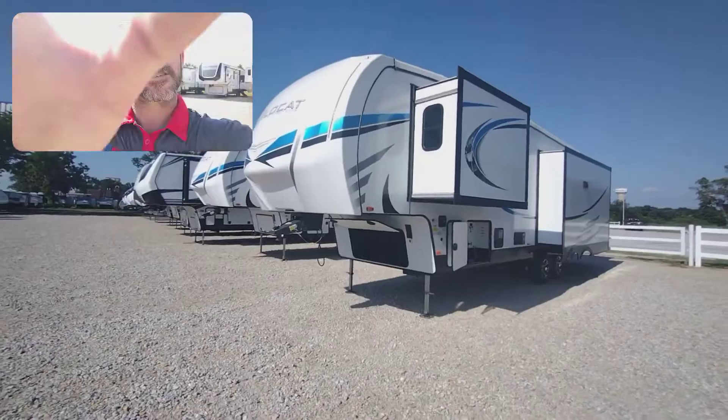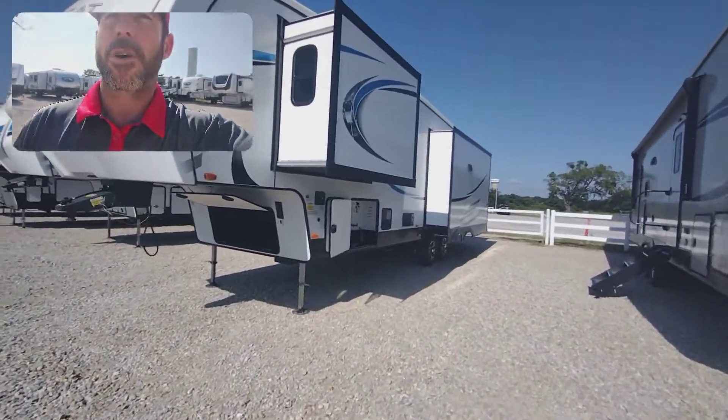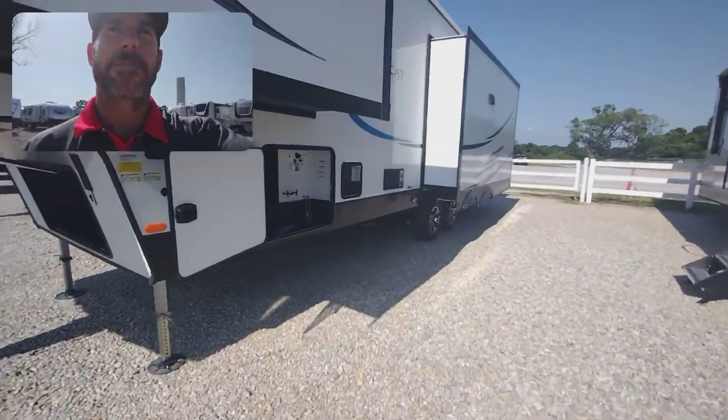Hey, Andrew Brand here at Funtown RV, and today I'm going to do a quick walk-through tour for you on the 333 RLBS. Let me just flip the camera around. Just a quick walk-through here — we're going to go on the outside first.